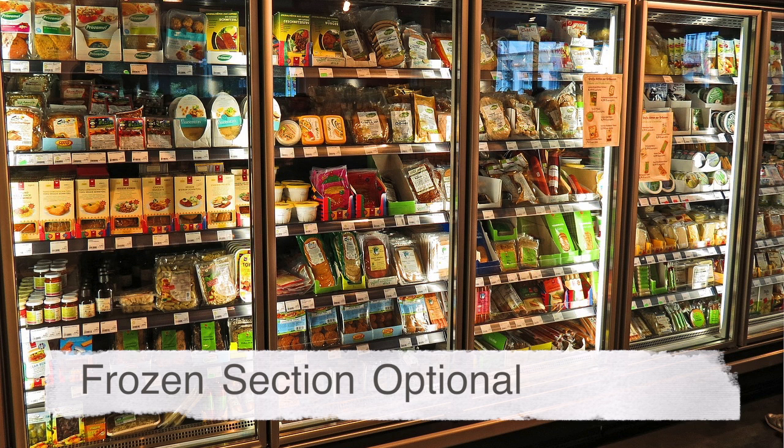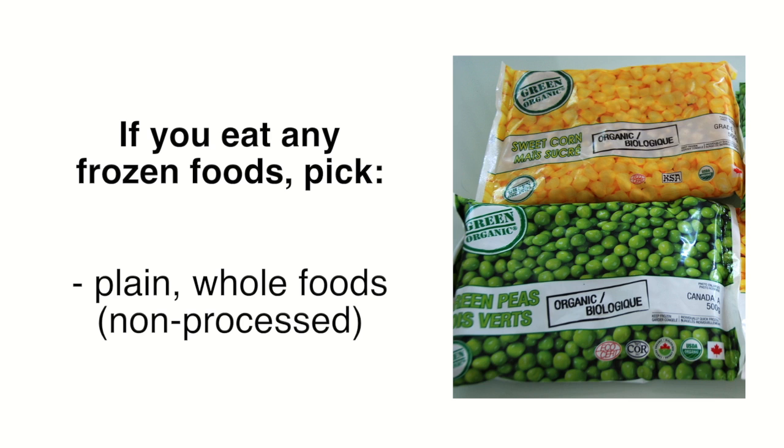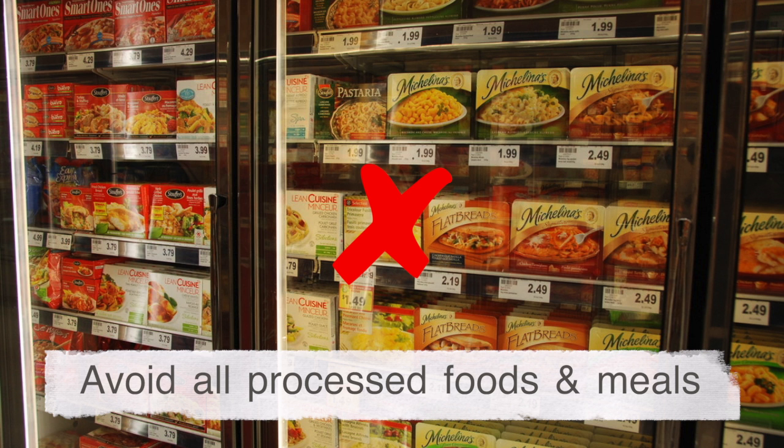If you visit the frozen section, focus on plain and whole frozen foods and avoid the numerous processed foods and prepared packaged meals in this section.